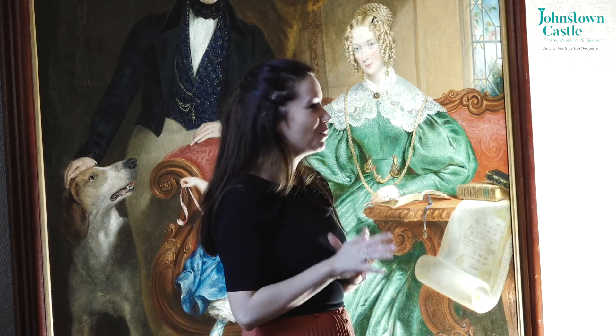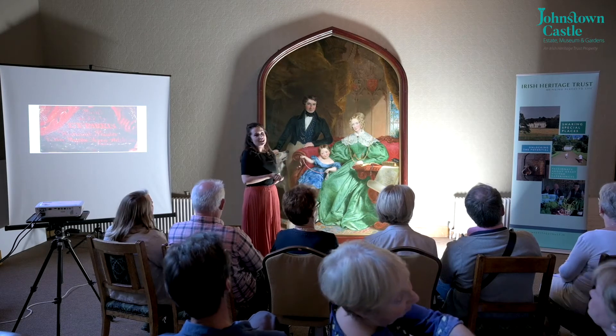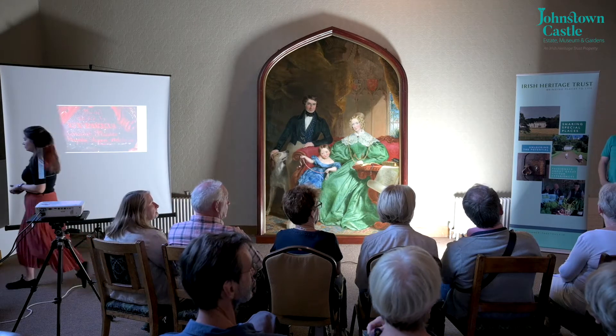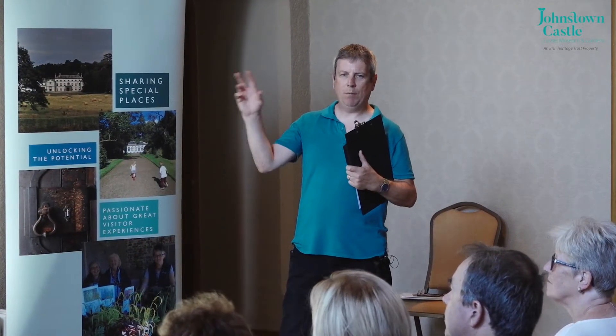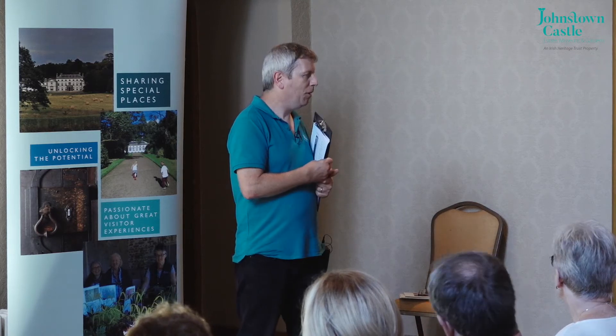I'm going to hand you over now to Matt, who's obviously the curator here at Johnstown. Thank you very much Emma, good morning everyone. If we regard this painting as like a photograph — a moment in time that's been captured — I'm going to set the scene, turning the dial back to the 17th century to give you the background and then run up to this actual painting, with the help of my colleague Henri who's going to be doing a bit of work for me.